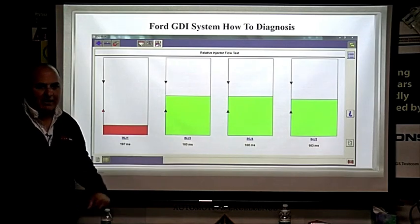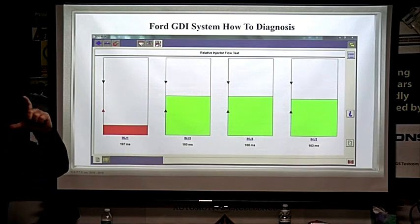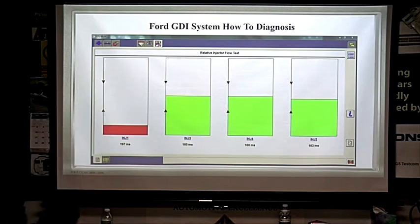Notice there's some variation between injectors, but cylinder one is showing 197 milliseconds versus 160 on the others. Now let's compare: on a regular port-injected car, non-GDI, to do a fuel balance test you'd need a pressure gauge, unplug the injector with the key off, use a special 500-millisecond tool, press the button and watch 60 PSI drop — maybe to 50, then 40, then 5 — telling you which injector is clogged or stuck open.